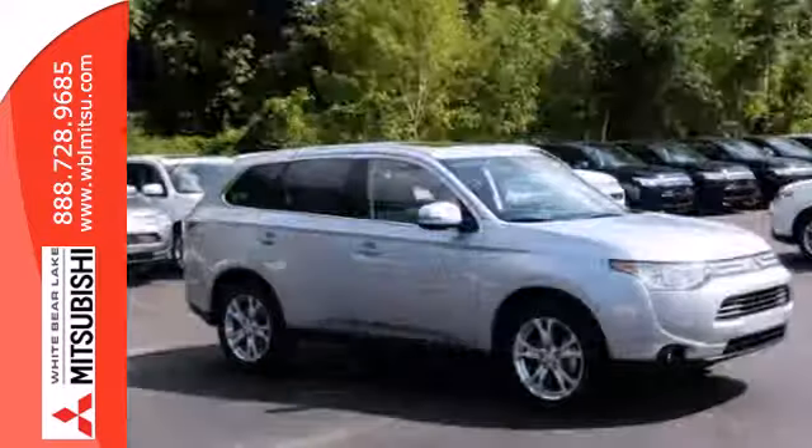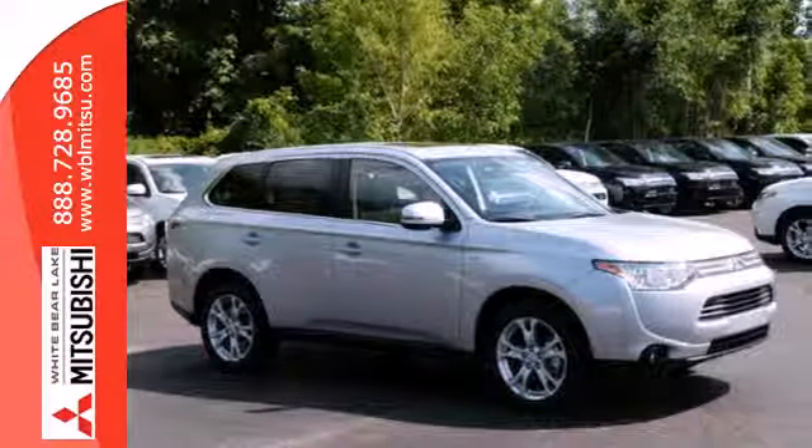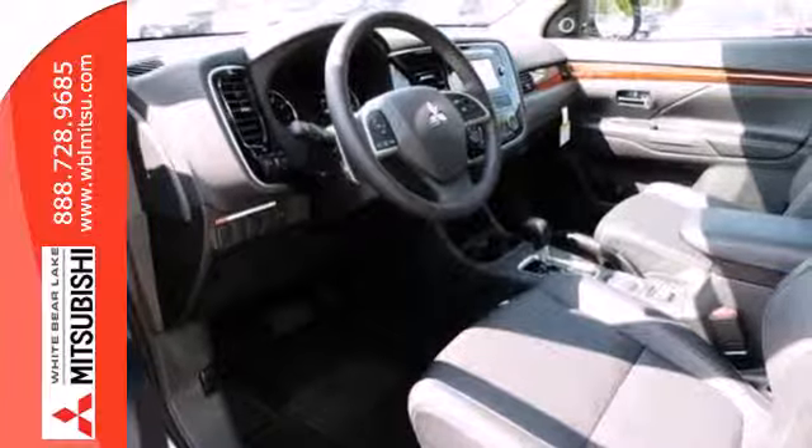It features climate control, remote keyless entry, and third row fold-flat seating. It also has traction control and eco mode.